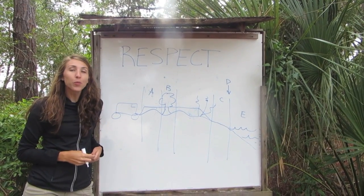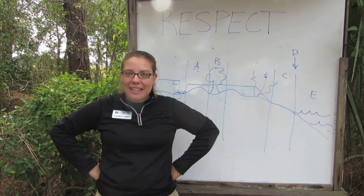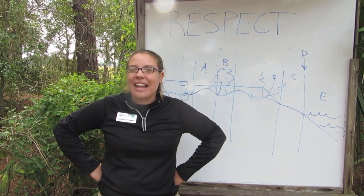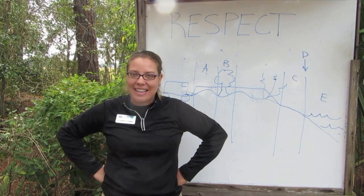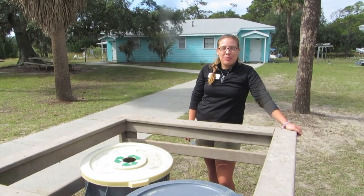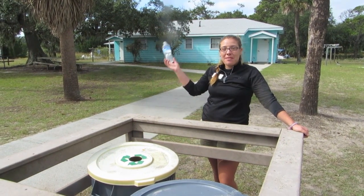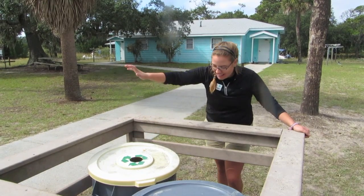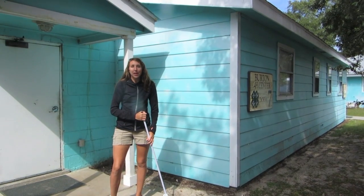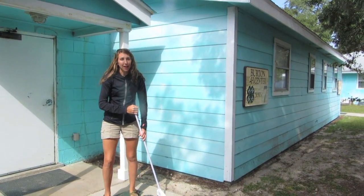At the Burton 4-H Center, we're all about respect. Respect means being kind to one another, raising your hand when you'd like to share, and listening when others are speaking. At Burton, we also ask that you be respectful to your instructors and to the environment, like recycling. At Burton, we promote a helping environment, meaning that we all pitch in to help clean up the dorms and clean up before and after meals.